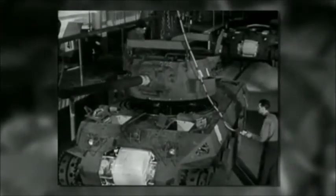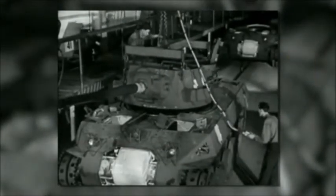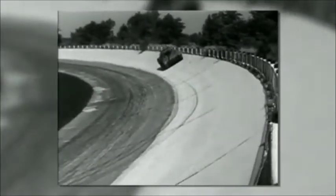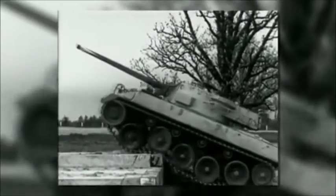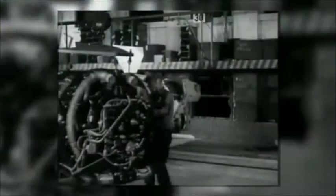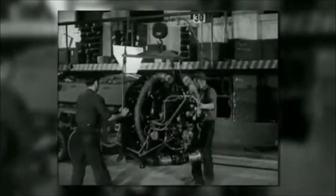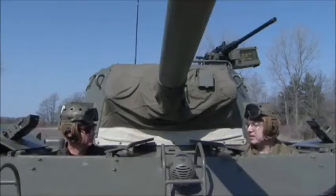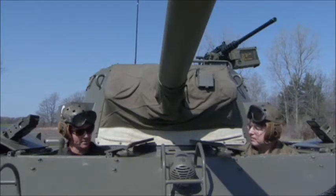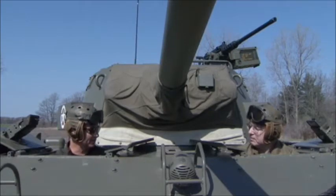The hull was — we believe — built at the Grand Blanc tank plant, then shipped to Buick where it was assembled and tested. They ran them 50 miles before they ever left Buick to make sure they were right. The engine is an airplane rotary engine — a 975 cubic inch Continental, actually called a C4-975. It has a supercharger, and at 2,500 RPM it puts out 450 horsepower.